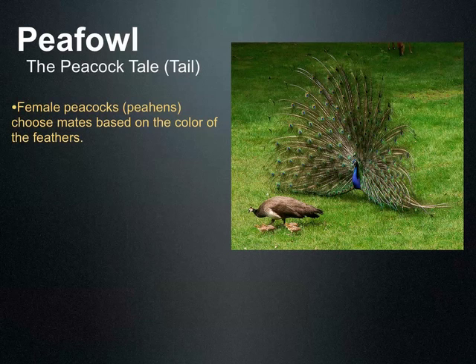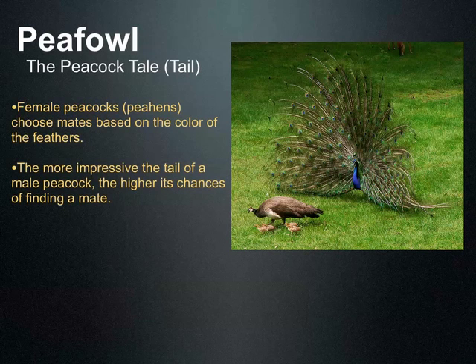So why do the males look like that? Why do they have this bright, showy tail? Yeah, to attract mates. The males' tail feathers help them attract mates. Females actually choose their mate based on those tail feathers. The more impressive the tail, the higher the chances of finding a mate. Peahens like males with those large, colorful tails.